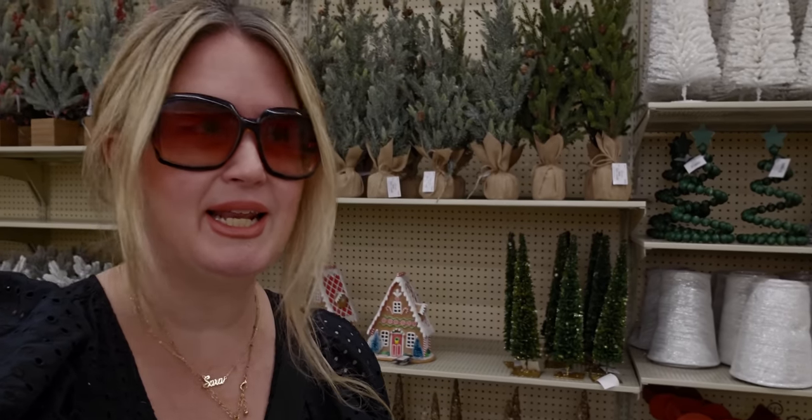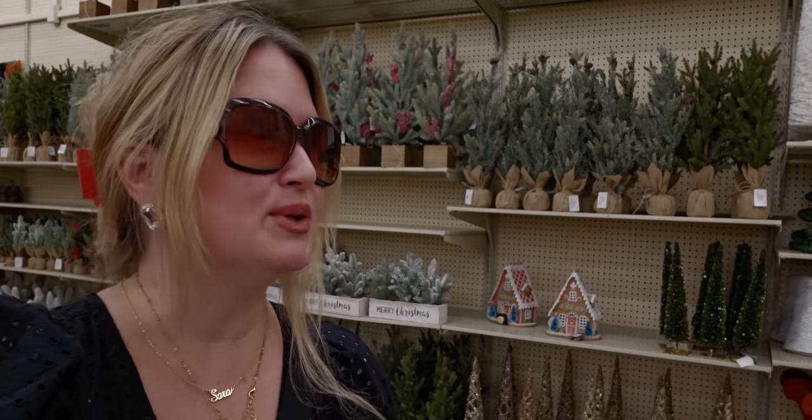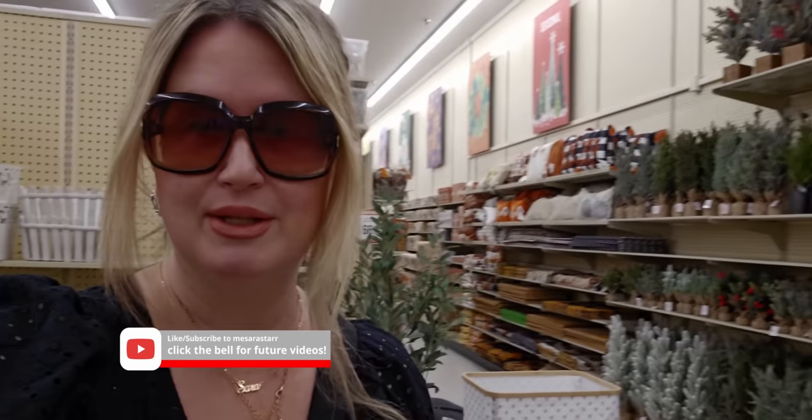Oh my gosh, you guys, this is a ton of Christmas here at Hobby Lobby! I'm about to show you — I'm so excited, there's a lot. We're at the Delta Shores location in Sacramento, California. There are aisles of Christmas over there, way more than I've seen so far. Let's get this video started!